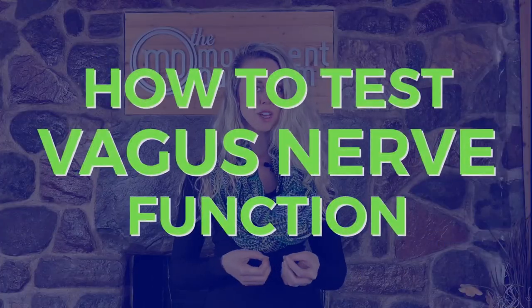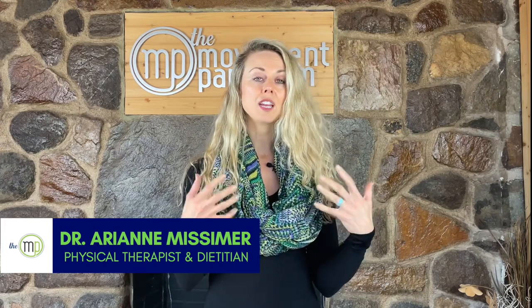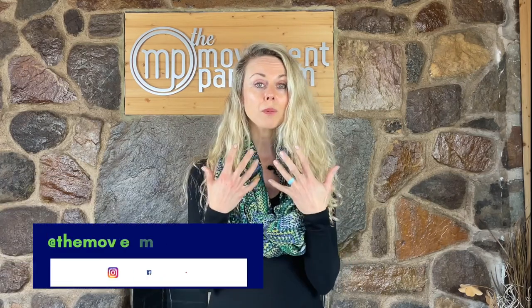Dr. Arianne from the Movement Paradigm. Did you know that you can test your vagal nerve function? Not only can you test it, but you can begin to tap into the healing power of the vagus nerve, recognizing that it can impact your brain and autonomic nervous system. It can affect inflammation, your digestion, your swallowing and speech — so many aspects that are critical to optimal health.